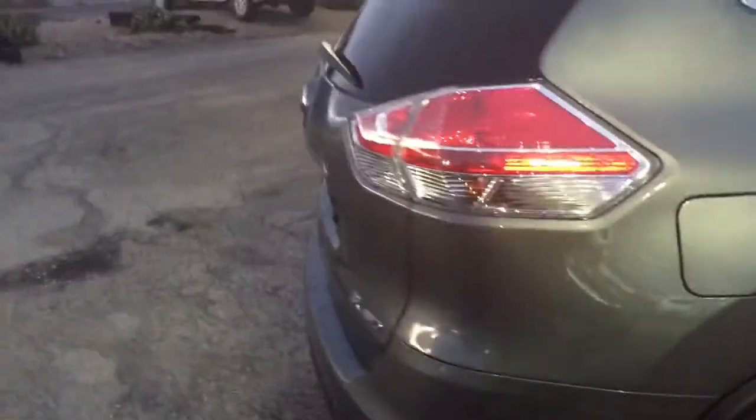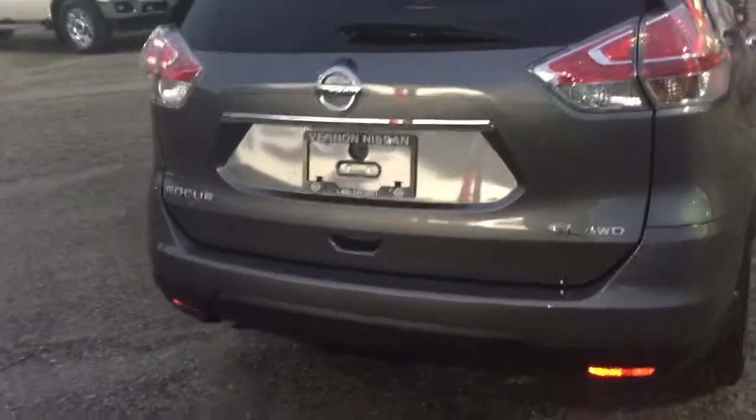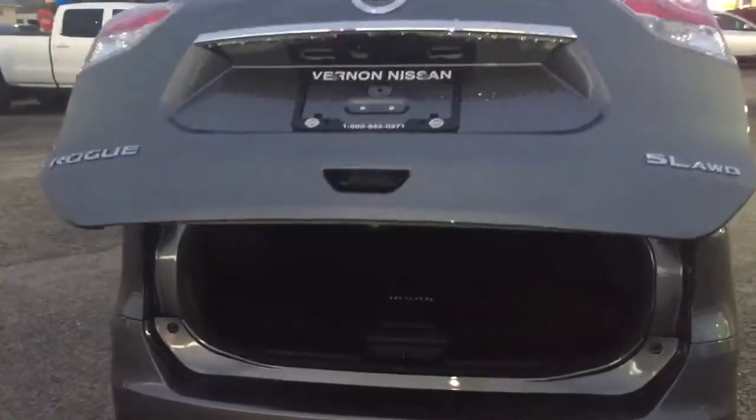This one is in absolutely great condition. It does have things like the power rear hatch — you can open it with the touch of a button on your remote or also on the trunk itself. The back here has lots of space, as well as hidden cargo areas and even the ability to convert that up into a shelf for more space.